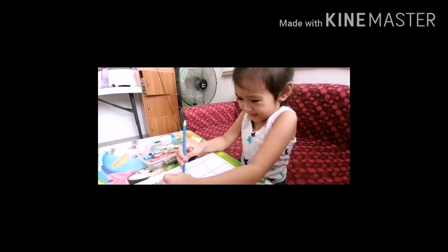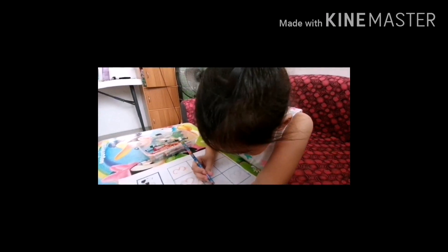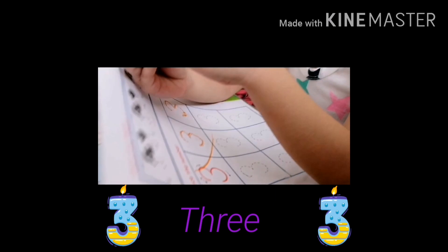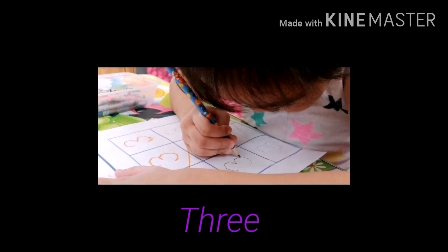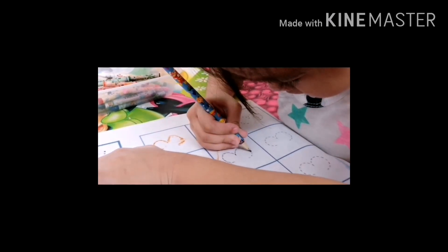Yan. You cannot erase that one. It's okay. I'll start here na lang. See? It's not working. It's okay, it's working. Good job. Oh, you're so good. Oh, you're following the dots. Very good.